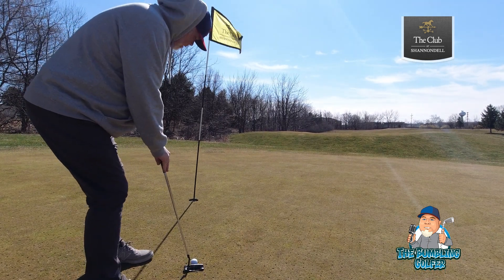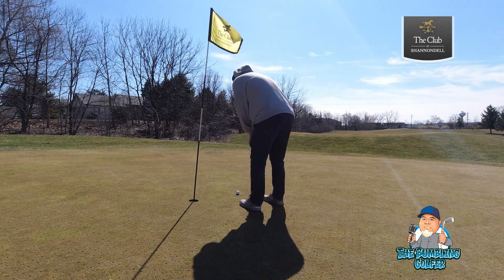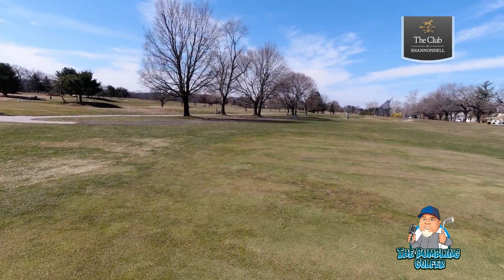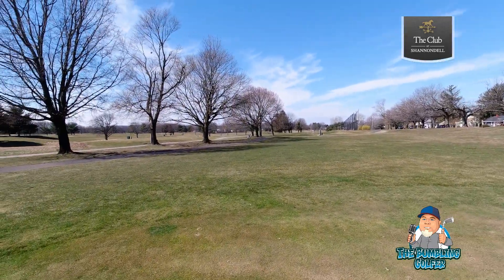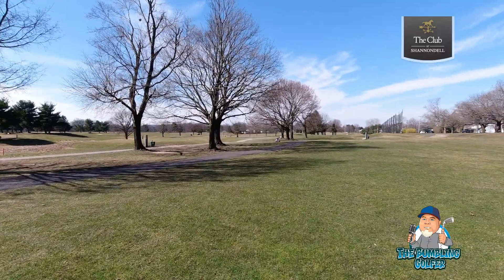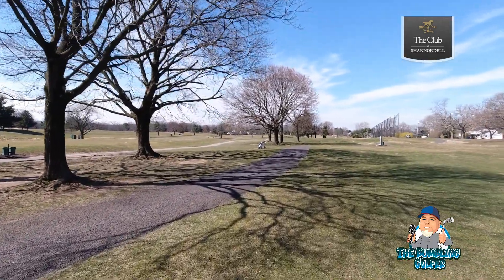I had a birdie putt, a par putt, and ended up with a four. Not ideal. Montgomery County, Pennsylvania — tons of golf courses around here, it's actually a pretty great place to play golf and a great place to grow up playing golf. You can see they're kind of landlocked — there's a busy street over here. But this is a good course, they put a lot of money into it. It used to be in rough shape, super discount. The club at Shannondale is owned by a family who created one of the most amazing retirement communities up here — pretty interesting history. I'll link it in the description below.